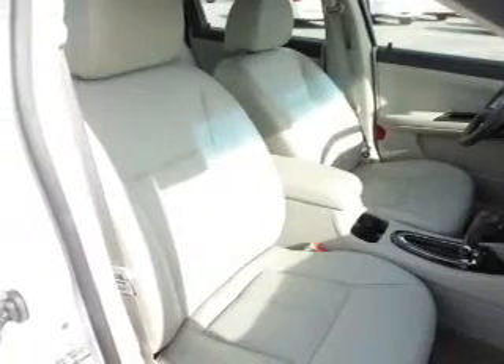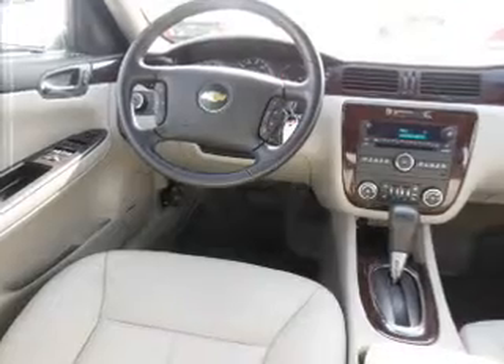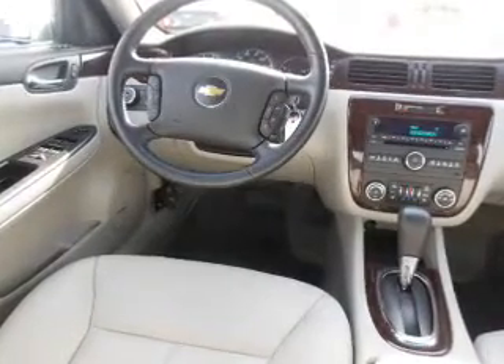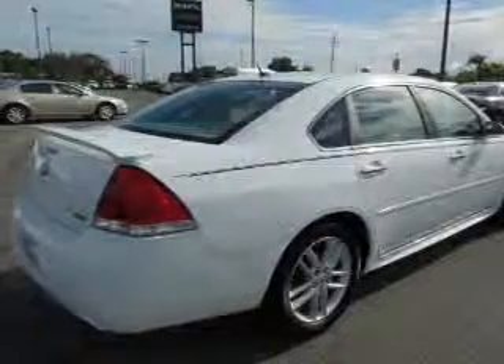With a reliable six-cylinder engine, the powertrain includes front wheel drive, driven by a six-speed automatic transmission. Premium wheels lend a distinctive appearance. Treat yourself to the splendor of a premium sound system.